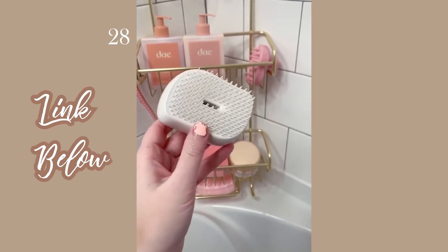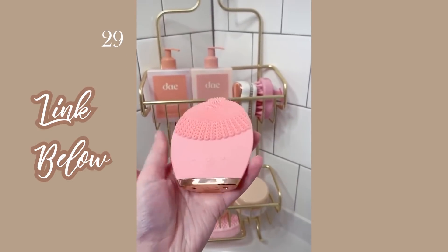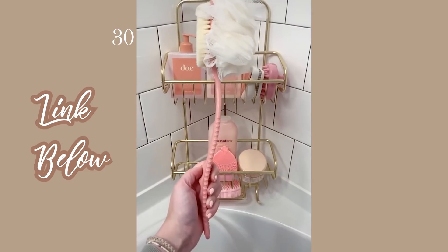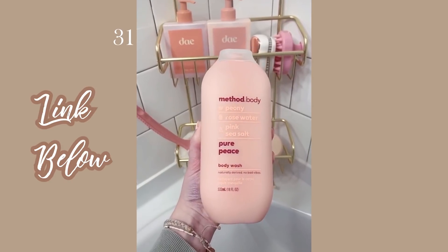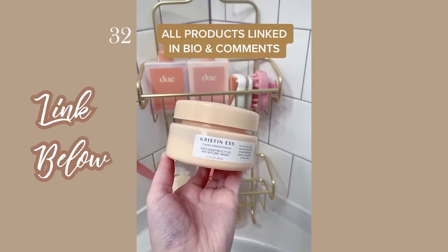This detangler brush is great after washing your hair to get all the tangles out. This facial cleanser I love to use in or out of the shower for a deep clean. There's also this long-handled double-sided loofah and scrubber, this peony body wash that smells amazing, and lastly, this Kristin Ness Care Mask.